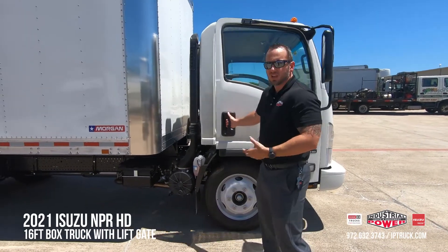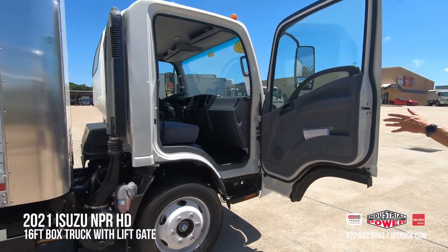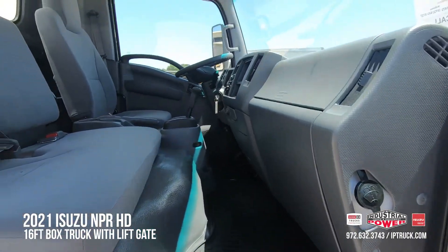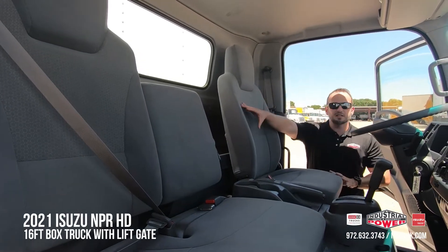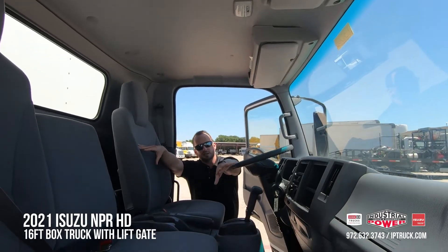I'm going to go ahead and open the door. Your door opens to a full 85 degrees. As you take a look inside, you'll notice that this is seating for three. You have the bench seat and the captain's chair. You'll have storage behind the seats, up top in the overhead bins, and in the glove compartment as well.